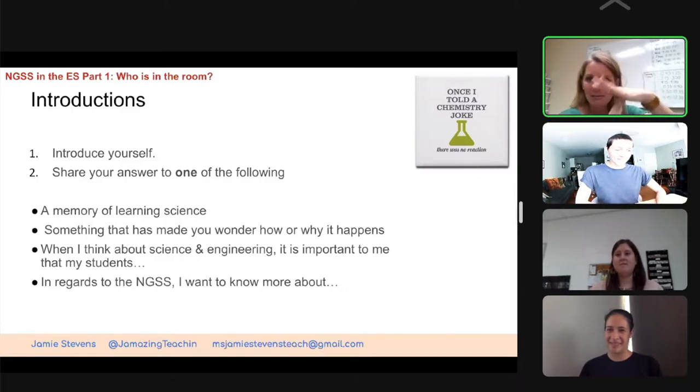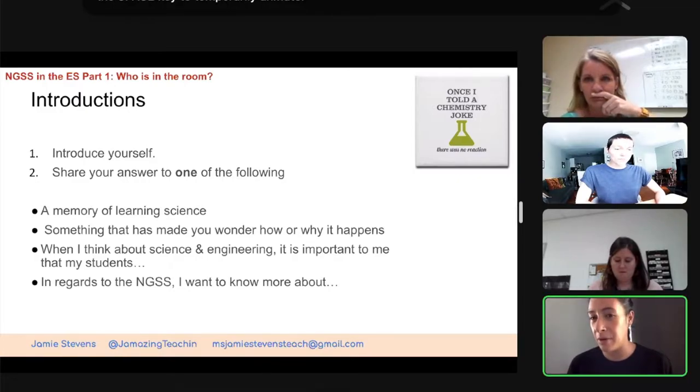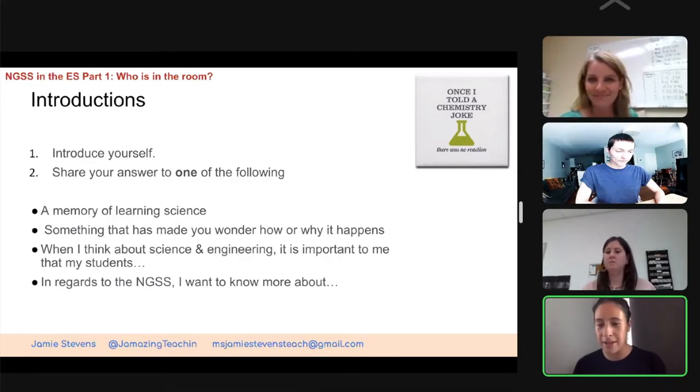Before we jump on — is this being recorded right now? We have two teachers doing after-school clubs who aren't able to attend live. Will this be recorded so that they can watch? I think Fatima's recording it. Fatima, are you recording? Yes. Okay.